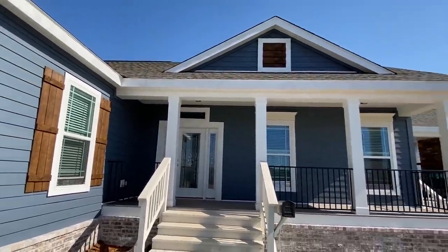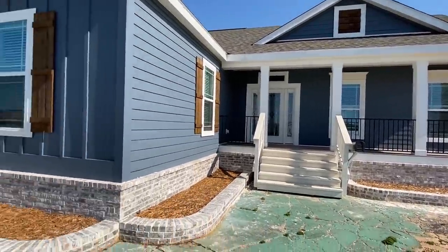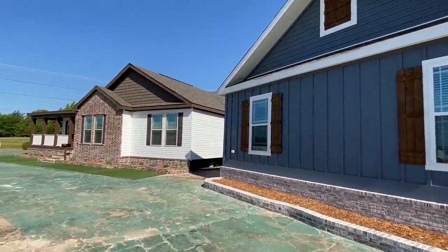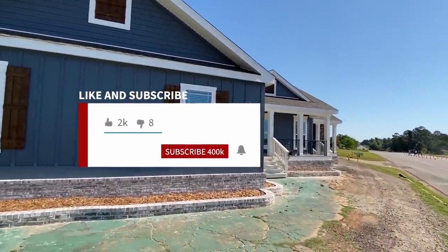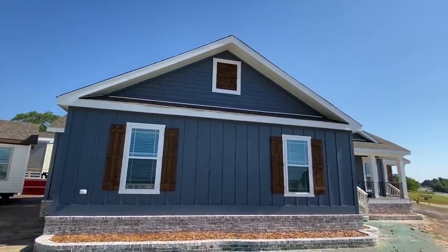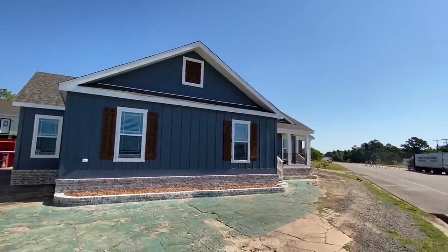I'm going to give you a full exterior and interior tour of this home. If this is your first time seeing our channel and you enjoy stuff like this, be sure to hit that red subscribe button and the notification bell, so you'll know when we post other videos like this.